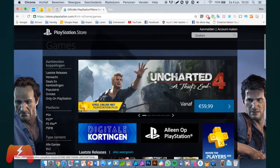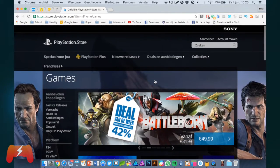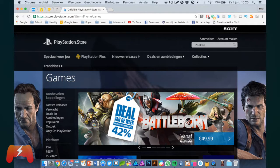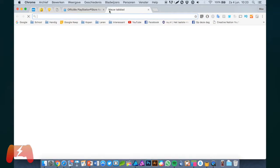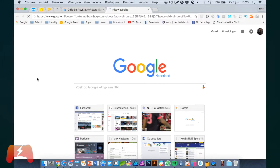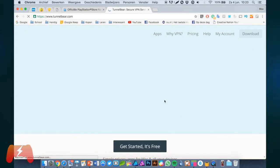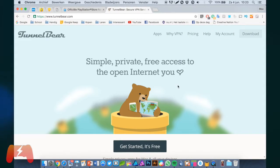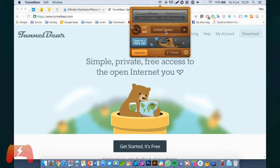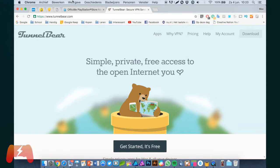In my case it goes to the Dutch PlayStation Store, but we don't want that — we want to go to the US PlayStation Store. In order to get there, we need a VPN. I personally use TunnelBear, which is just a little program that lets you browse the internet from a different country. You can choose from a host of countries, but we are going with the United States.